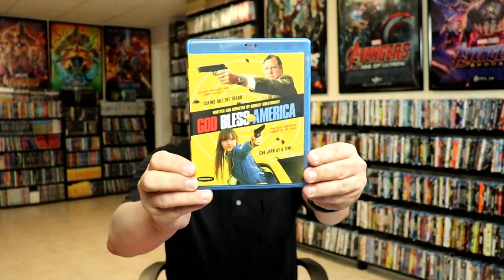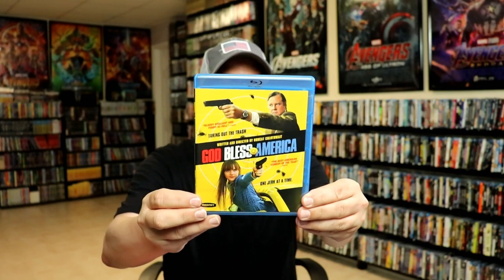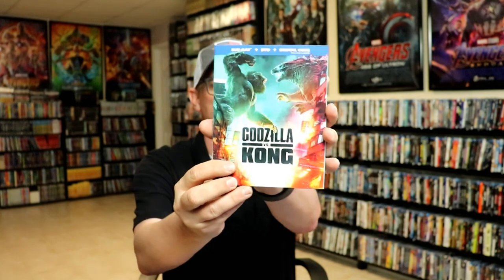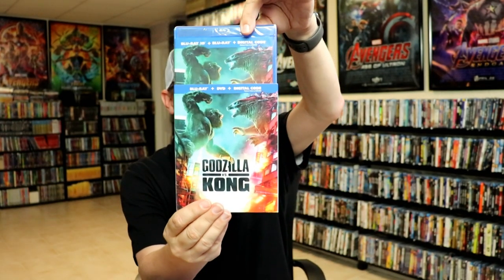I got Boogie — heard a lot of great things about it. I got God Bless America, which I watched — it was okay, I was expecting more but I did enjoy it. I got Godzilla vs. Kong with the 3D version, which I picked up during Amazon Prime Days, and the Dragonheart 5-movie collection with a nice slipcover from Walmart.